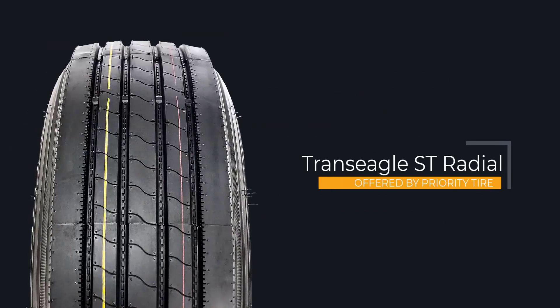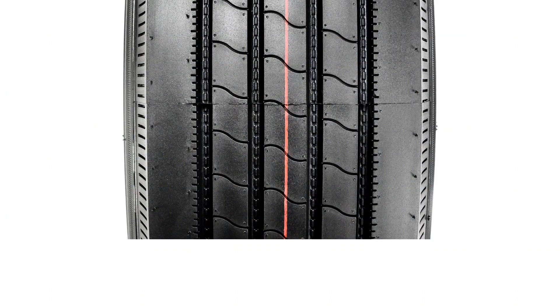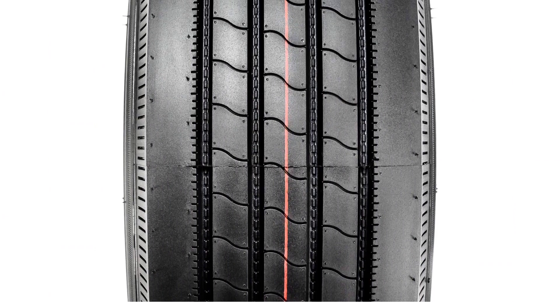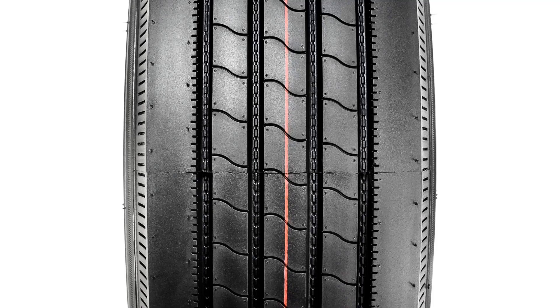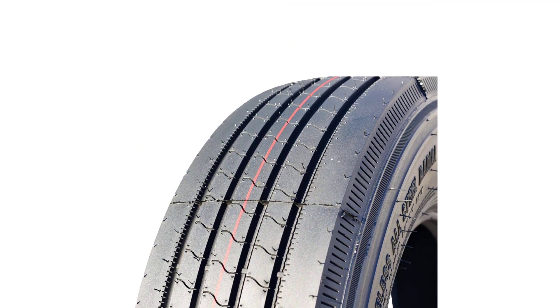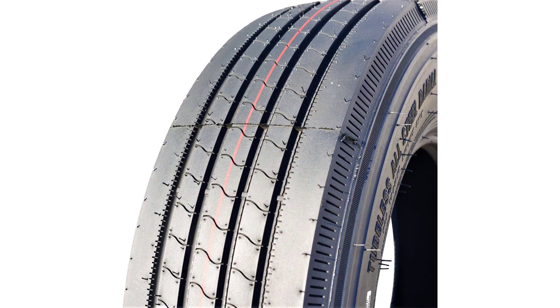It is 235 millimeters in width and 4,418 pounds in load capacity. Furthermore, this unit has 1,232 NDS in tread depth, a 132 load index rating, and an 85.00 aspect ratio. This premium Trans-Eagle trailer tire has a 16-inch rim size and reaches the M level of speed rating.